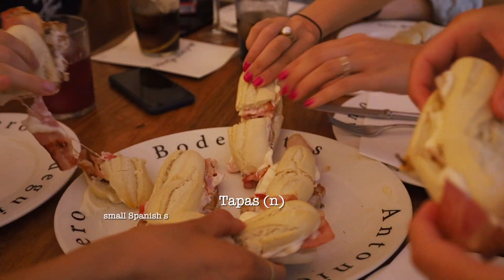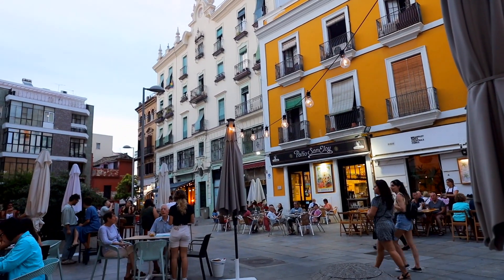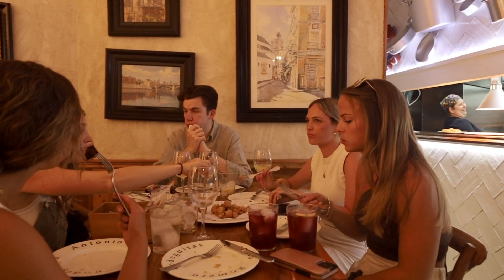In Sevilla, breakfast is not the main event because everyone saves room for tapas. Tapas is the most integral part of the Sevillano culture. It's throughout Spain, but here in Sevilla it's on another level. You kind of walk through the streets and everyone is out sitting and eating — it's amazing. It's about one o'clock now, which is when the tapas festivities begin, so we're going to go meet up with some friends and get a bunch of amazing goodies.